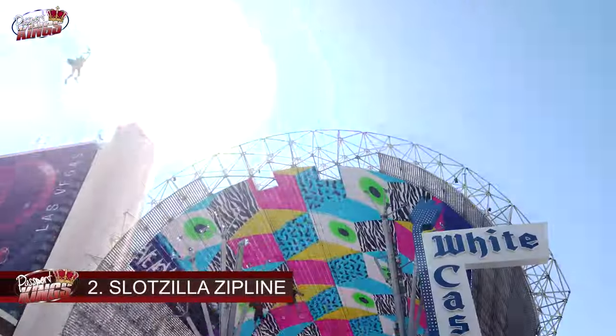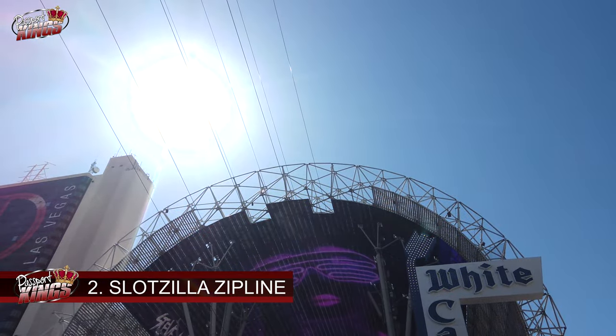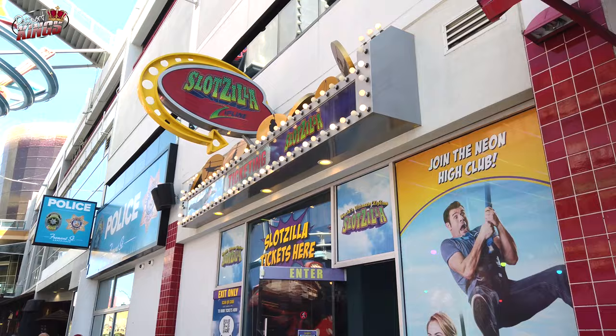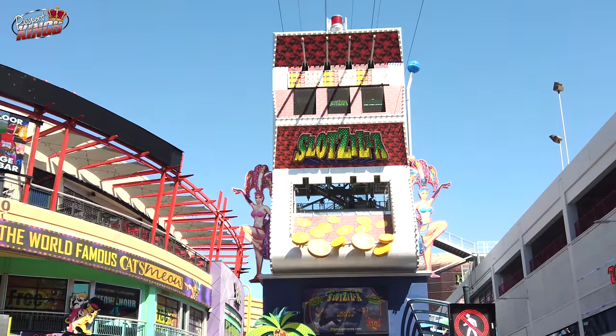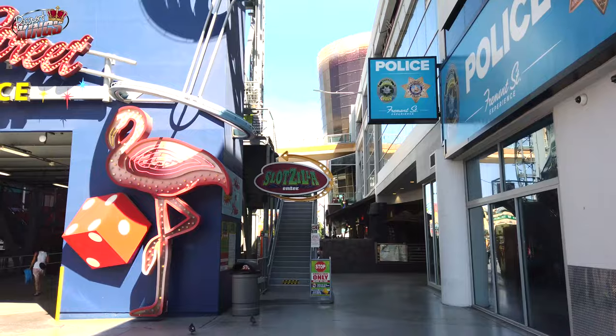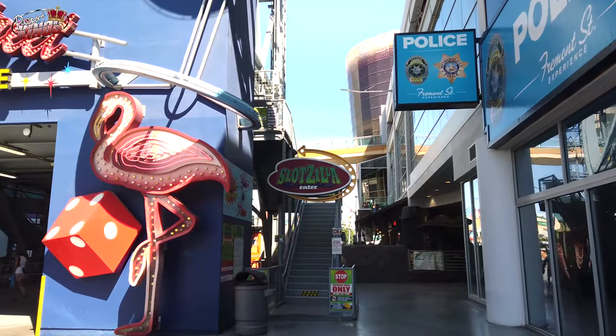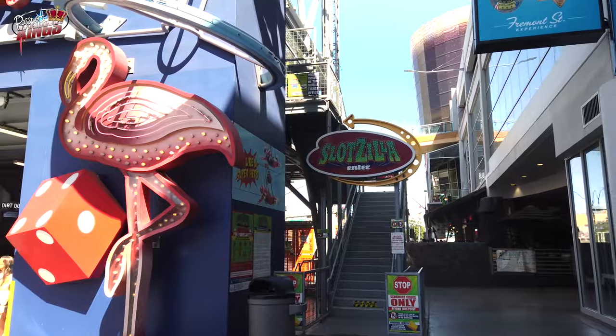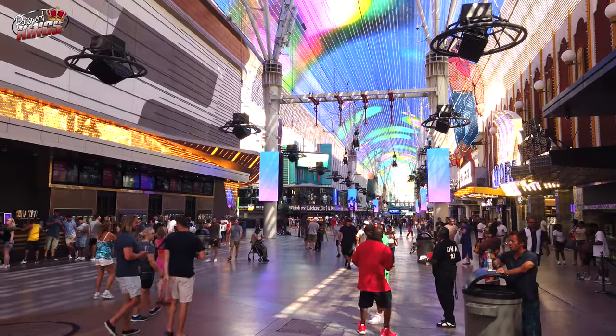Number 2: Slotzilla Zip Line. For thrill seekers, the Slotzilla Zip Line is a must-try attraction. You can choose between the traditional zipline, which takes you halfway down Fremont Street, or the daring Zoom Line, where you fly superhero-style the entire length of the street. Either way, you're guaranteed an adrenaline-pumping experience with breathtaking views of the vibrant scene below.